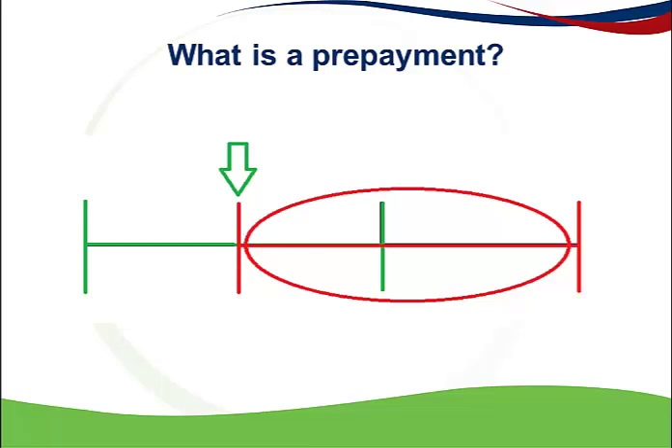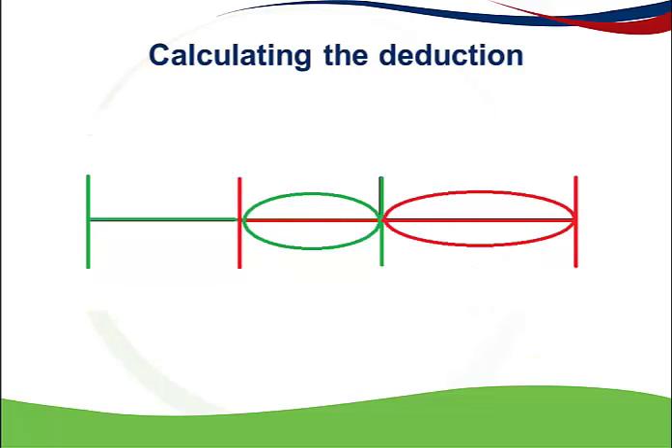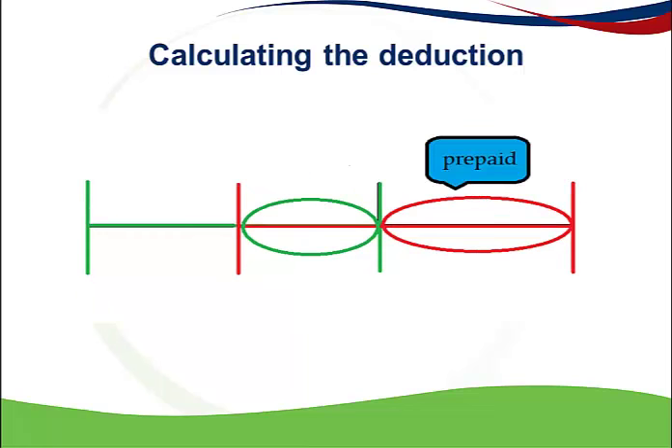For this reason, the Act provides for a special deduction for the portion of the payment that relates to the following year of assessment, if the requirements of the prepaid expense deduction are met. So when you need to determine whether an expense that relates to the current year and the following year of assessment is deductible, you need to split up this expense into two parts and consider them separately: firstly, the current year portion, and secondly, the prepaid portion.